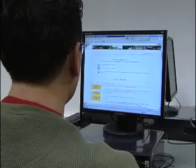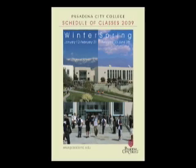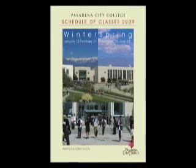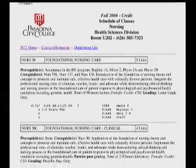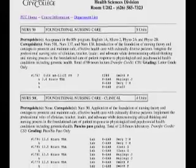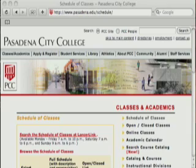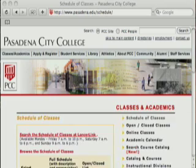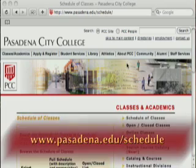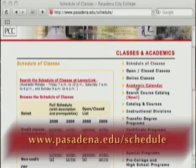Before actually trying to register for classes, review the schedule of classes for the semester that you're interested in so you can choose the classes that you'd like to take. A schedule of classes can be purchased at the PCC Bookstore, or you can view the schedule of classes online at www.pasadena.edu/schedule.